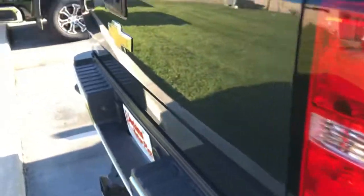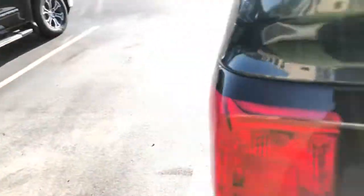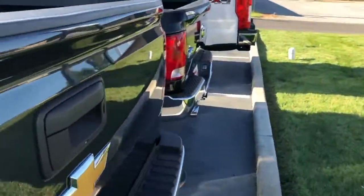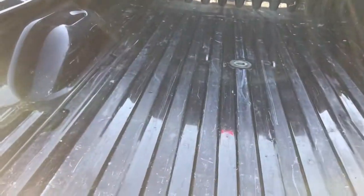The back bumper is in great shape. The bed has some light scratching, and you can see the cut-out for the gooseneck hitch turnover ball there. We see beds on these trucks with craters and big gashes where rust is starting — nothing like that here, just light surface-level scratching.